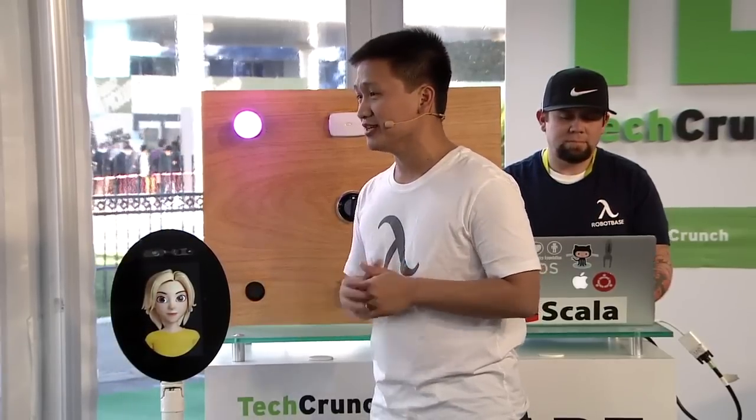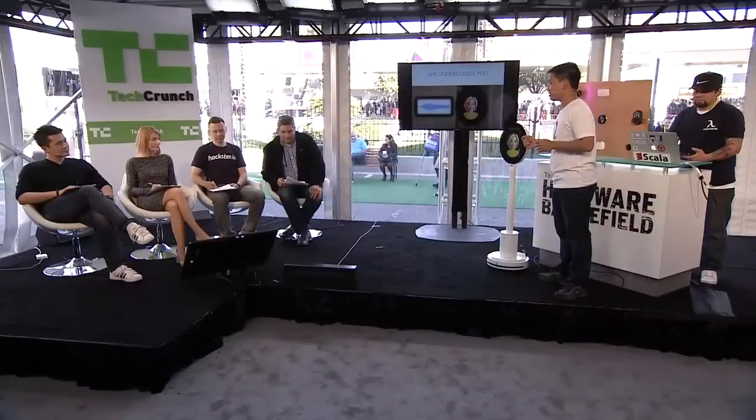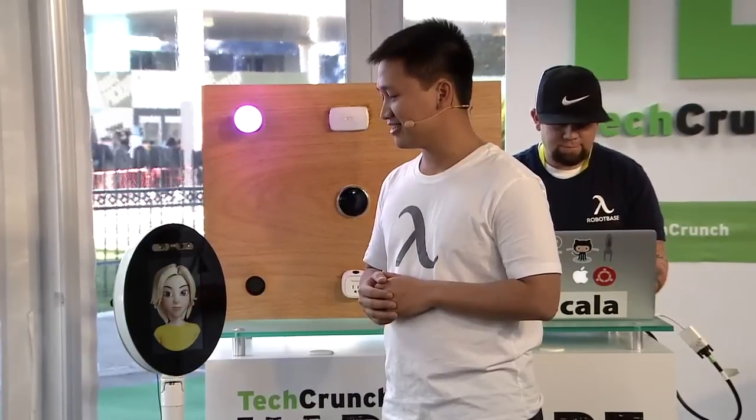So what can she actually do? Let's take a look at a few things. She can understand speech — she can even understand me with a very thick Vietnamese accent — and she can carry out action. Say hi, Maya. [Maya]: Hello, everyone. I am Maya.